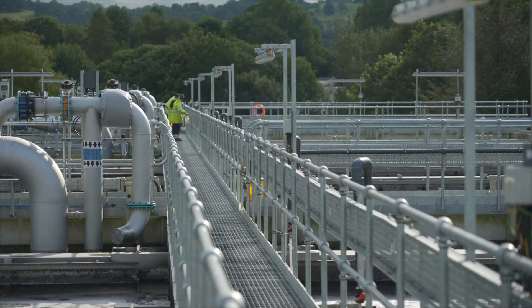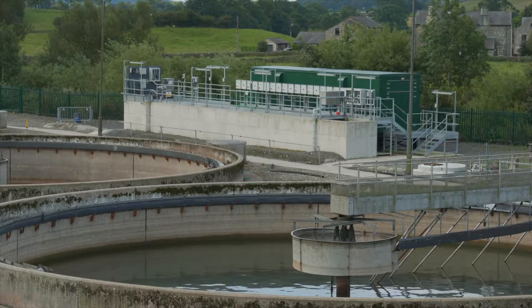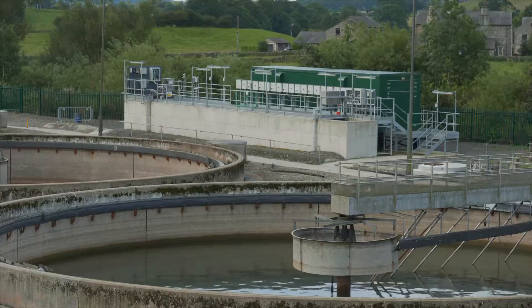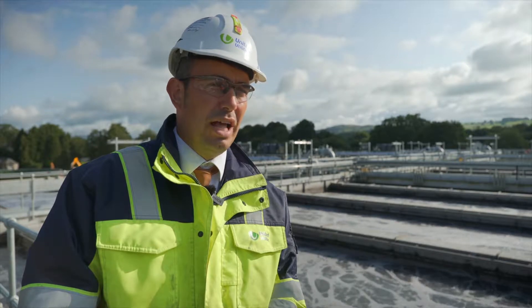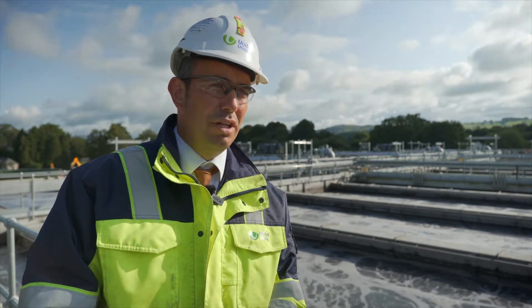Kendal is a site which is quite unusual. It serves about 60,000 population and it's quite a tight footprint for a site of this size. Key challenges at Kendal were actually the commissioning of the plant, where we had to keep a large portion of the old plant operating. We also had a brand new environmental permit coming online which actually tightened our ammonia limit.